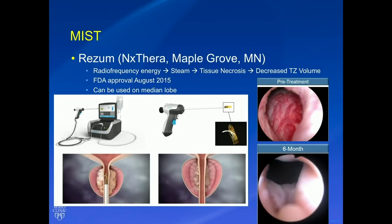Rezum doesn't cross collagen barriers, so you don't get transition between the different zones of the prostate, and you don't get thermal therapy outside the capsule of the prostate. Typically four to five treatments are made in each patient. The pre-treatment picture shows a patient with a very large median lobe acting like a ball valve, and at six months out you can see a wide-open urethra. About one to two treatments are made on the median lobe when it is present.